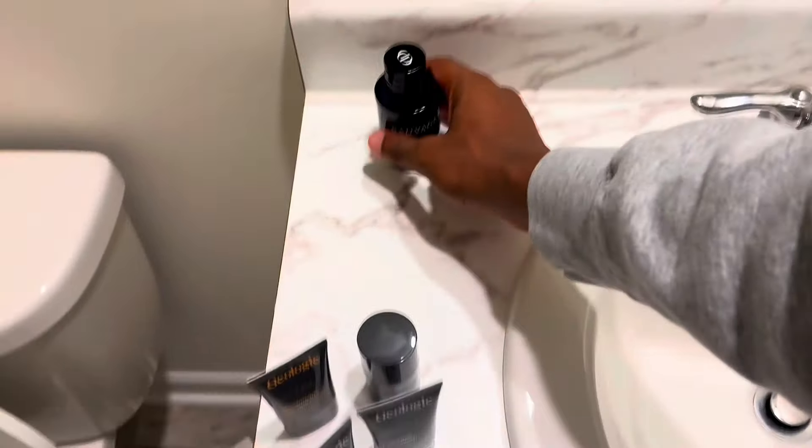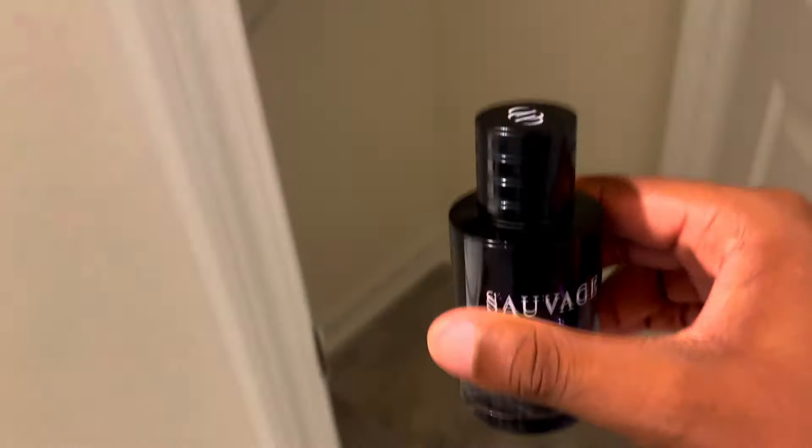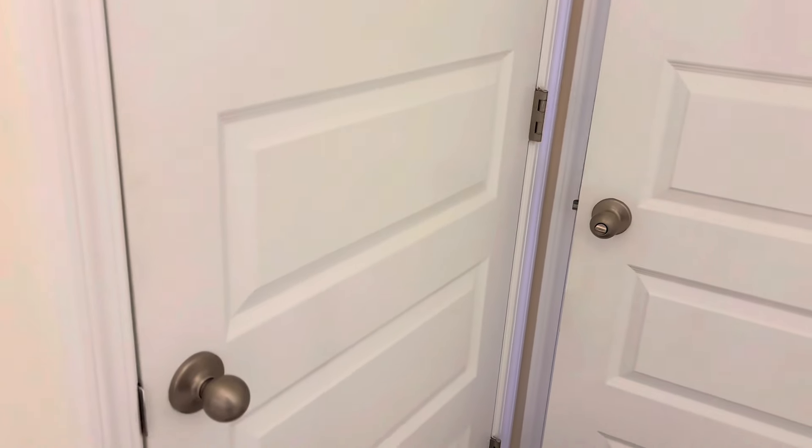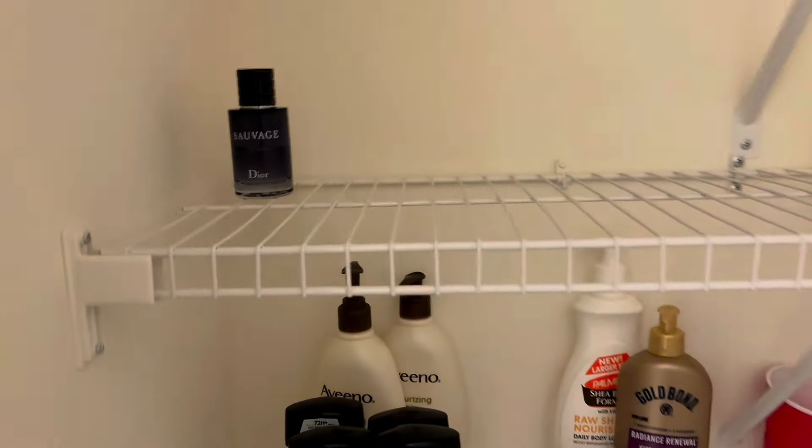I know some of you might just want to keep your fragrance in the bathroom, so one thing you can do is keep it in a little closed storage cabinet. If you've got a little door that closes, that's fine because the humidity is not going to change in there. If you really, really want to keep it in the bathroom, that closed cabinet is a good place to do it.